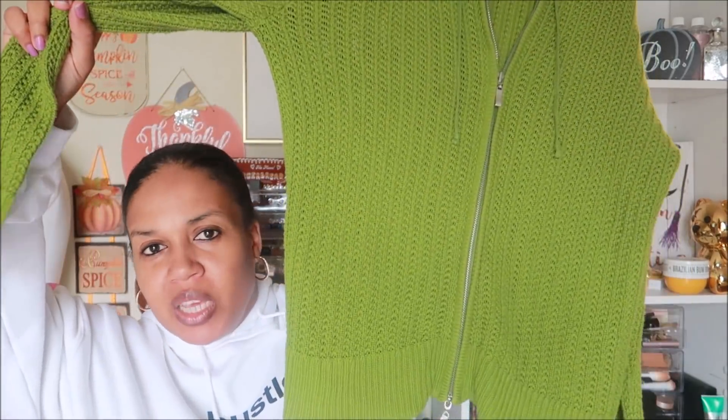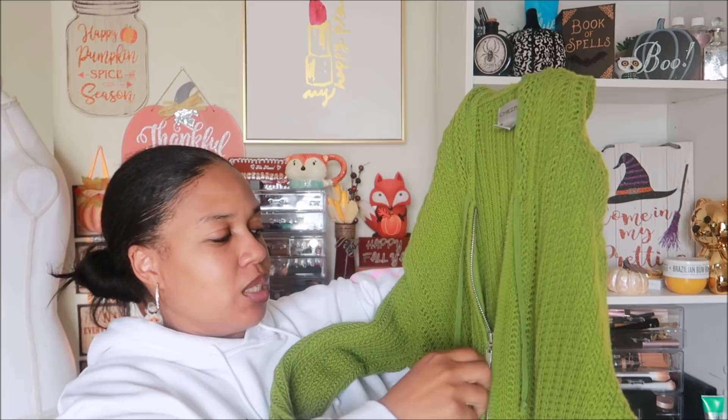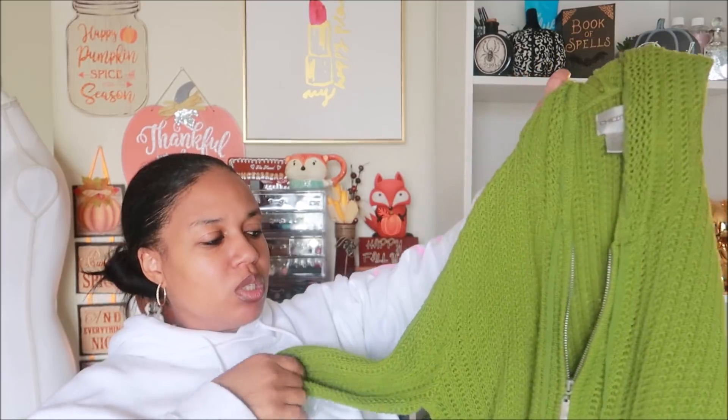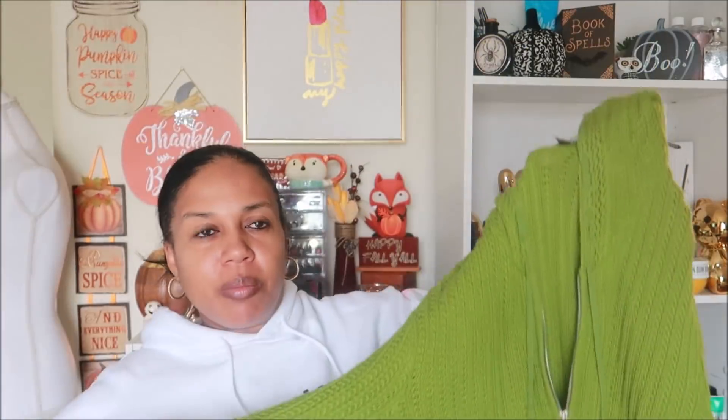Next is a little cardigan by Chico's. I only picked it up because it's a cute green, perfect for fall. Nothing too special — very comfortable and in excellent condition. It is a size 2 in the Chico's brand. I like Chico's; the last couple pieces I had by them sold pretty fast. It's just a basic little zip-up sweater with a hood.